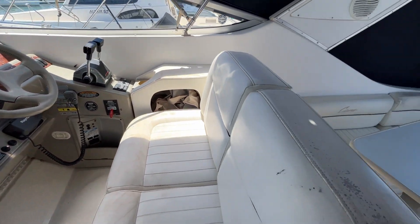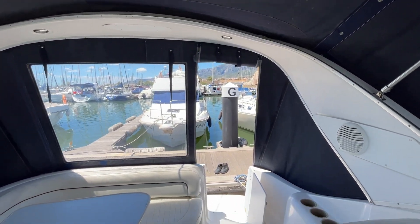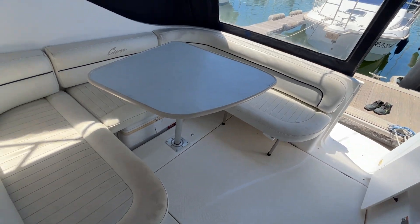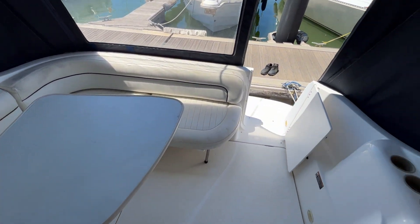This boat is called Harvest. Here at BoatShed La Rapita, here is the boat. Thank you.